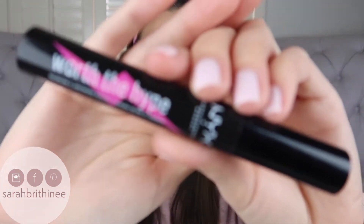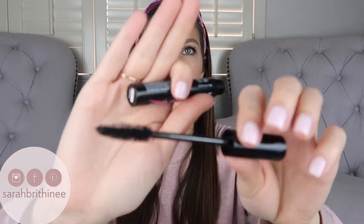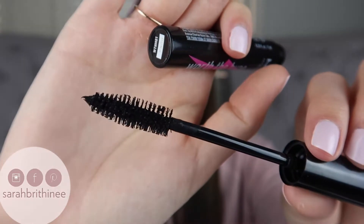The packaging is cute — not the most amazingly cute packaging I've ever seen, but it is definitely cute. The formula right off the bat when I opened it didn't feel super wet, which I like. And the wand is nothing special; it's just a tapered wand with tons of bristles, and it didn't have any product gunked up in the bristles, which I thought was very good.